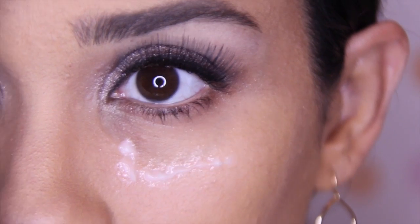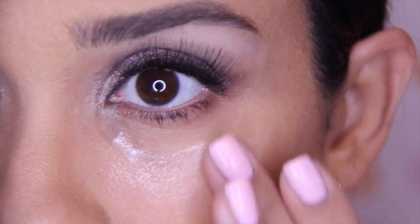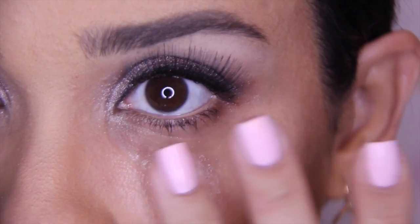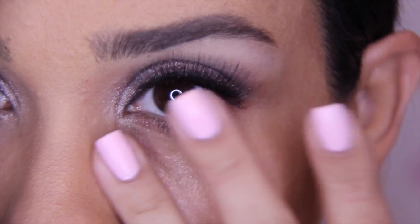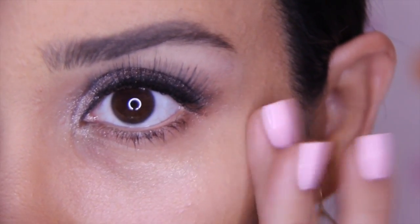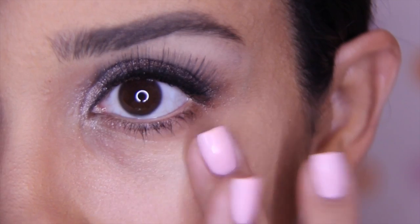First, you need to prime your under-eye with an eye cream. This step is very important to prevent the concealer from drying up and creasing, and also to protect your skin. Never rub — be gentle with your movements and just dab it in.